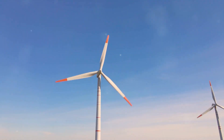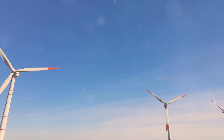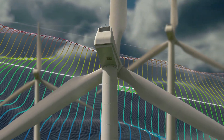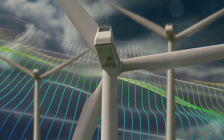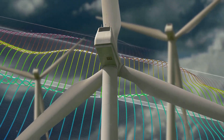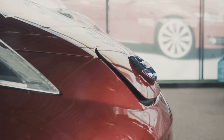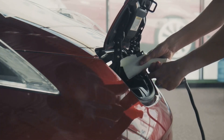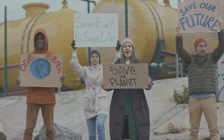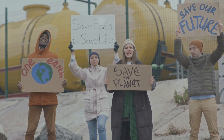But the environmental benefits of electric cars don't stop there. When paired with renewable energy sources like wind, solar, or hydroelectric power, electric vehicles can play a significant role in reducing our overall carbon footprint. Imagine a world where your car is powered by the sun or the wind — it's not a far-off dream, but a reality we're moving towards. Electric cars are also more energy efficient than their gasoline counterparts, using less energy to travel the same distance and reducing demand on our power grids. Electric cars are not just a cleaner alternative; they are a crucial part of our strategy to combat climate change.